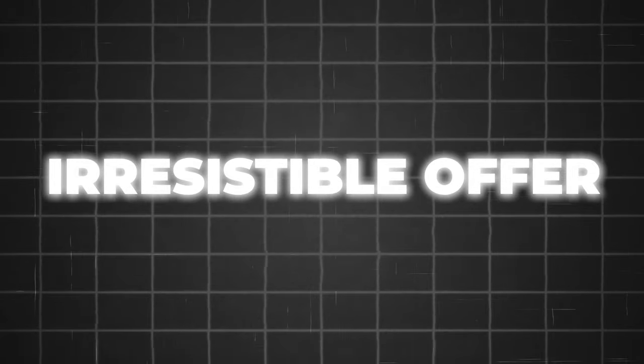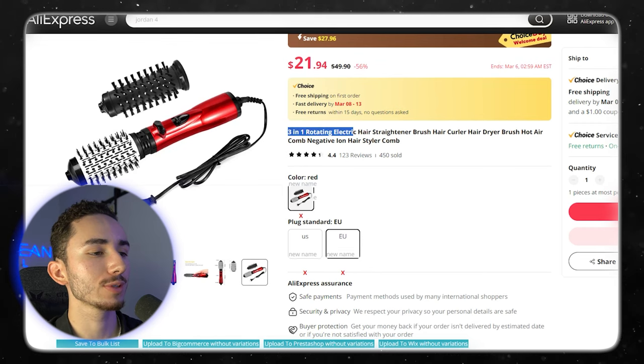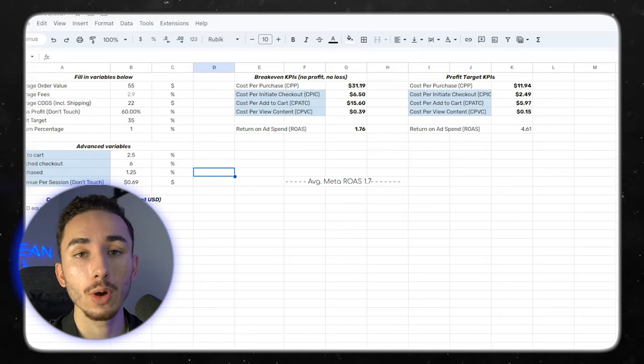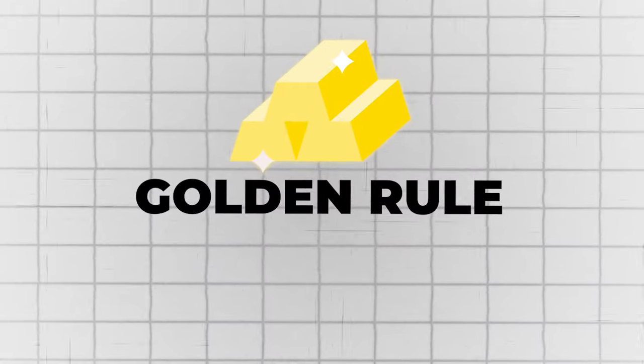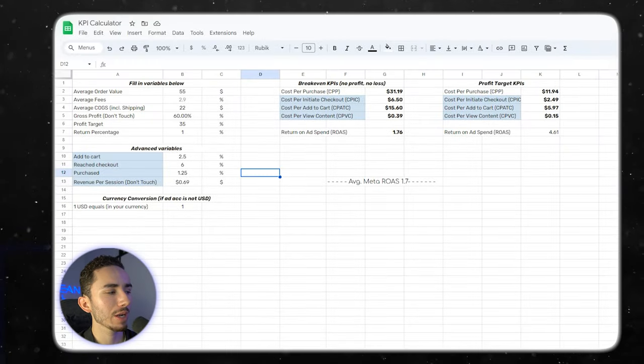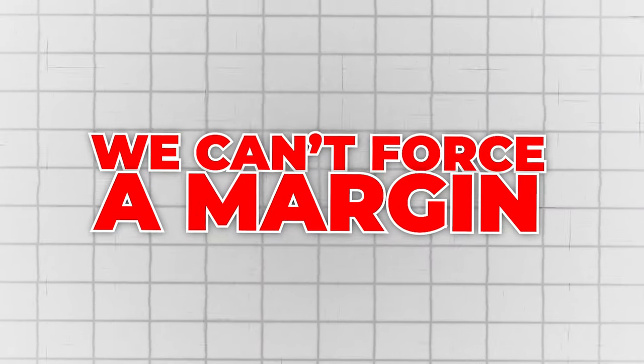It is time for the most important part of the video: coming up with an irresistible offer. If you don't have a great offer, it doesn't matter how much effort you put into your social proof, urgency, or product page design. For our first product, the three-in-one rotating electric hair straightener brush costs us about $22. My golden rule is I need to have a 65% profit margin with every offer that I test. We can't force a margin — we have to see what is a fair market value for this product, so I go into Amazon and look at what other brands are charging.